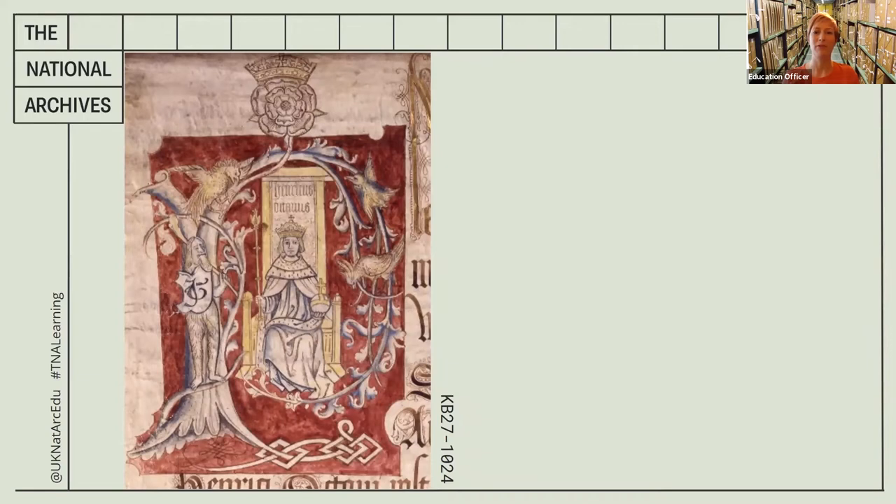The bearded figure could be a Green Man, who represents rebirth. The tree could just be for decoration, or it could represent Henry's rule extending over the natural world. We've discovered a lot about this document, haven't we?